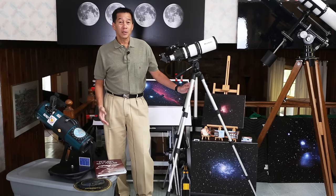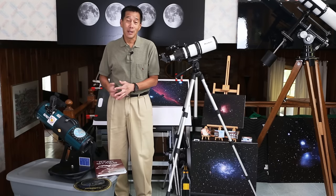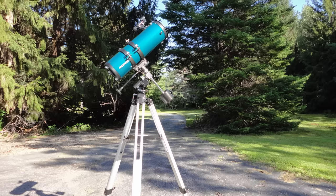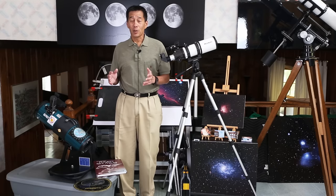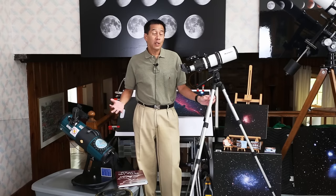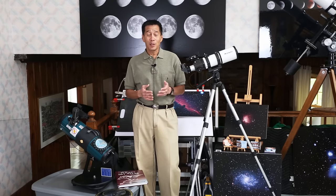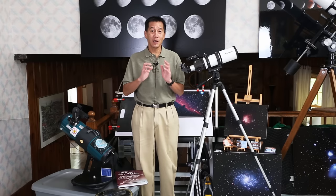Here are the telescopes mounted: the Short Tube 80 on a photo tripod, and the Starblast on its tub. The Starblast is also available as an equatorial version, and sometimes in the Orion catalog you'll find it selling for the same price as the tabletop version or even less. If you're just starting out, try the moon first — it's a great first target. You'll never forget your first look at the moon through a good telescope. You never get tired of looking at it.